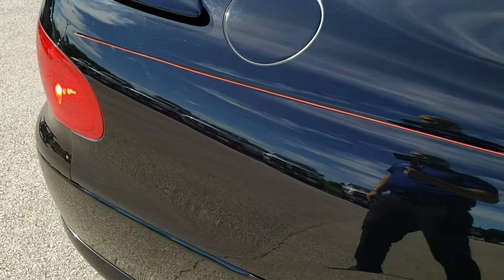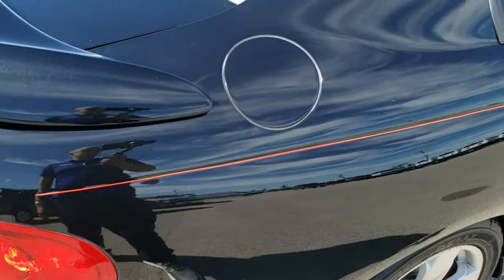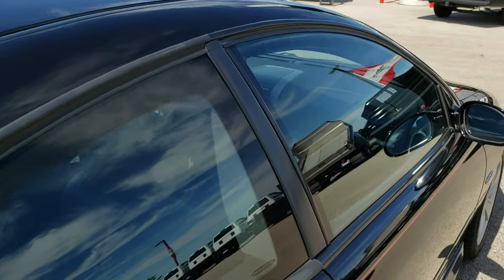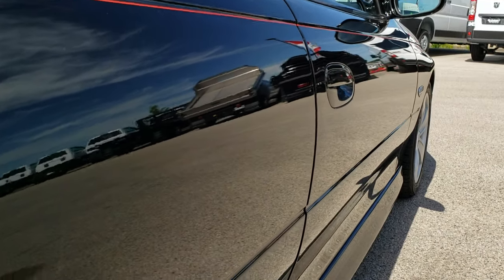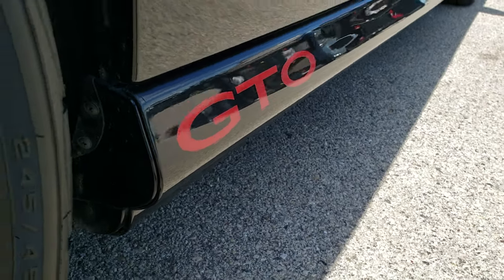We take these HD videos so if you are far away or even if you are close by and just can't make the trip down but you are still interested in the car, you can still see the car, hear the car and have confidence in the vehicle before you even get here. Once again down that side, very, very clean.